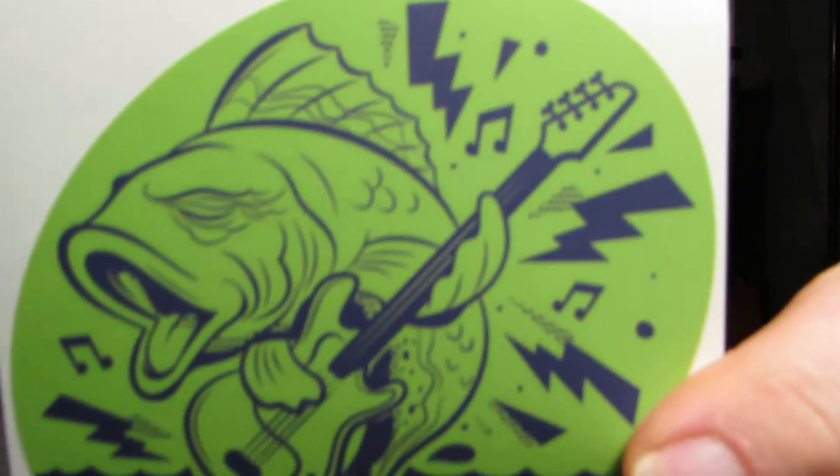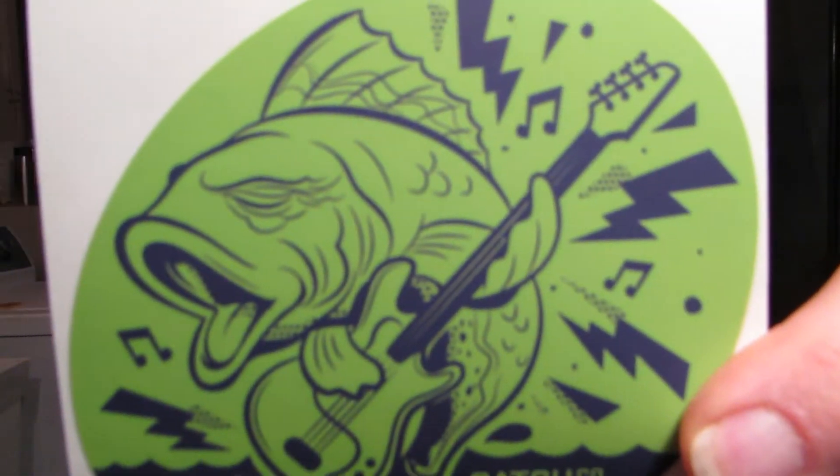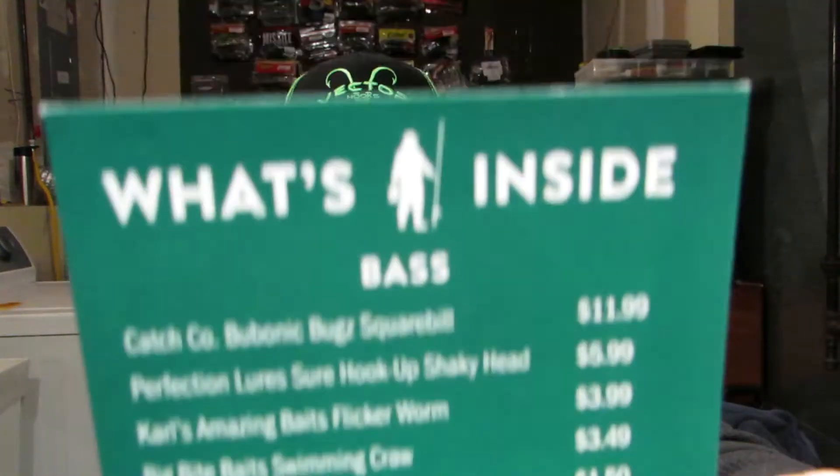First thing we have is a sticker — pretty cool, bass playing a bass, get it? Bass, bass! Dibble's Digest — what's inside, well let's get into it.